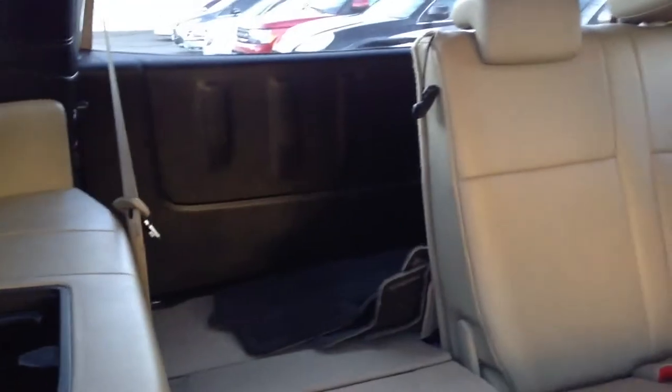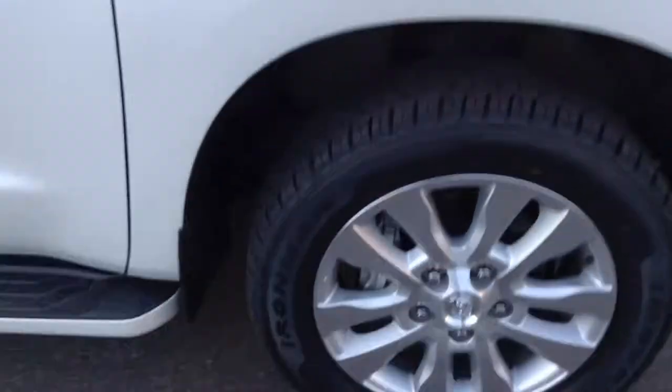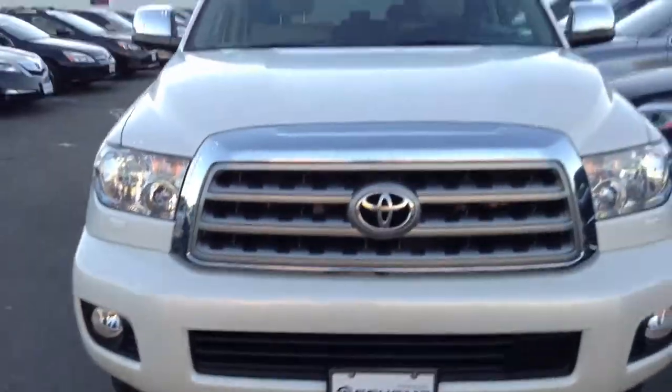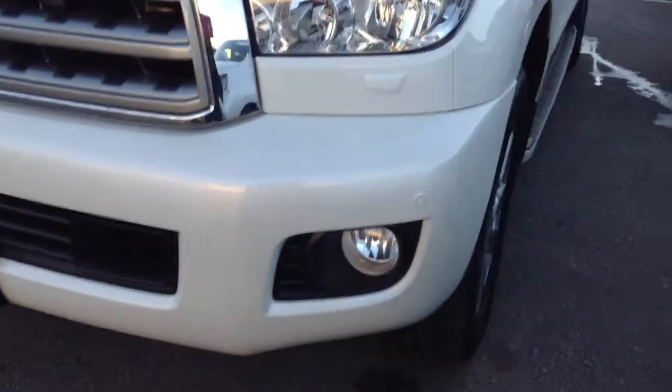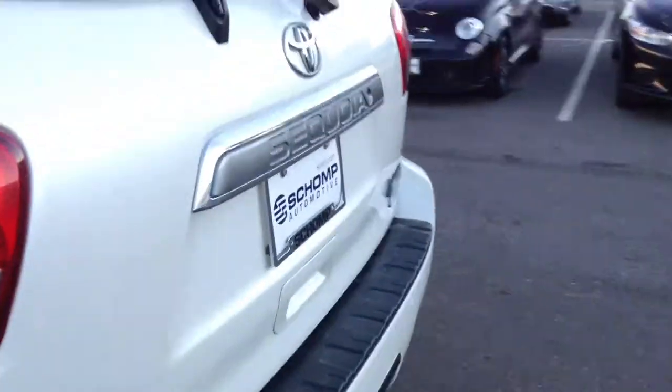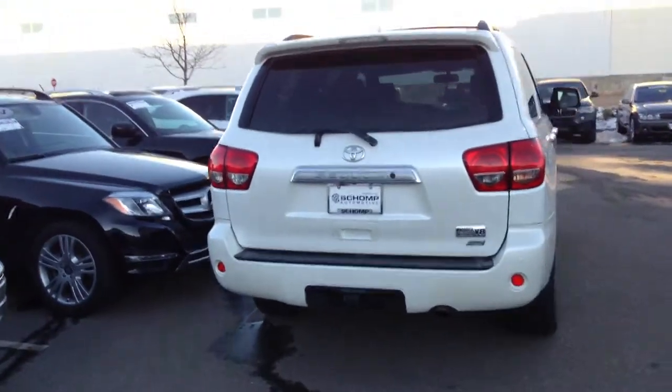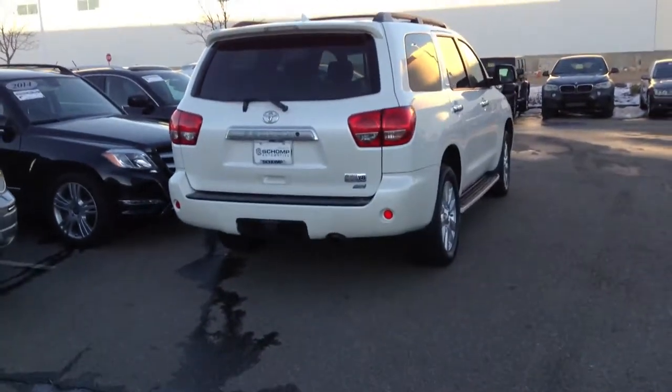Plenty of room in this vehicle, good tires overall, very very nice car. So let me know if you have further questions, and when you can make it down please do so and we'll make sure we get things put together for you. Thank you so much and enjoy the rest of your evening.